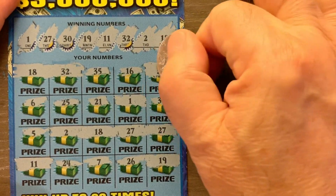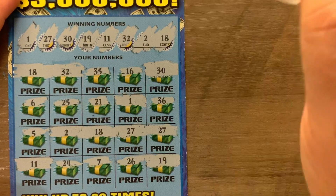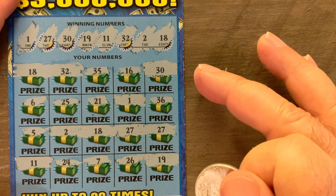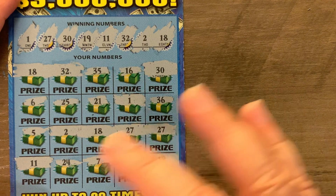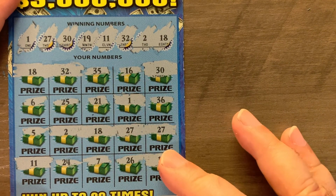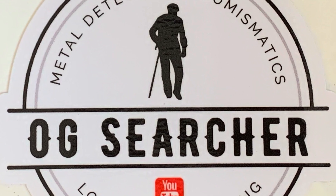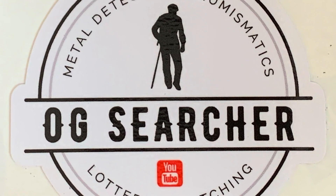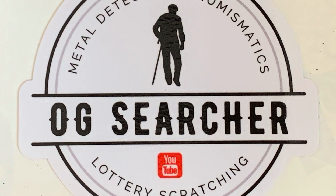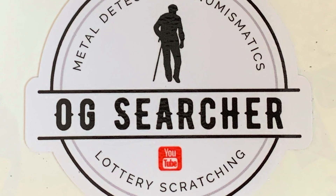So how many winners do we have? We have 1, 2, 3, 4, 5, 6, 7, 8, 9, 10. Ten winning spots on one ticket. And just how much did we win on each one of those spots? I'm not telling — you're going to have to stay tuned to find out.